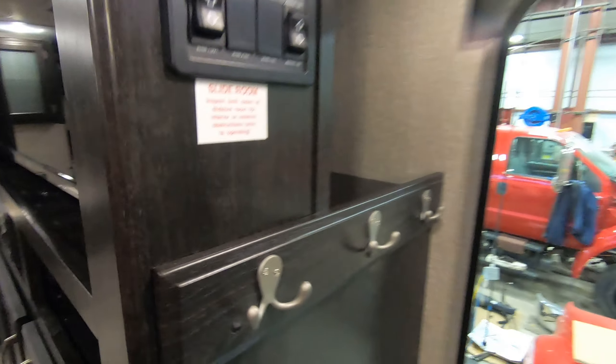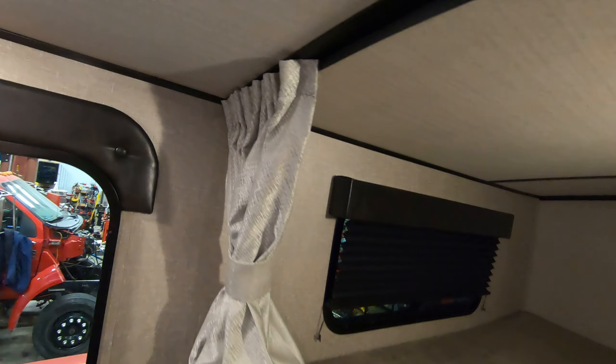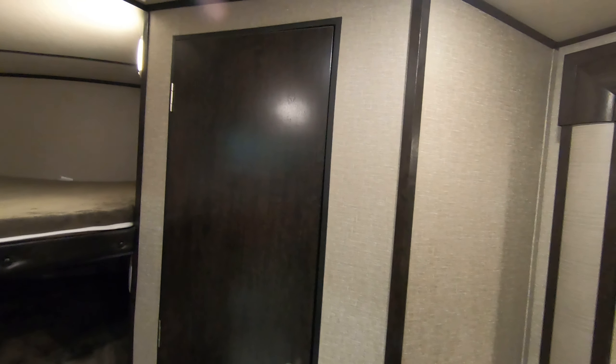We've got two double bunks here — really nice. They all have their own lights, and you've got curtains to close for some privacy. There's nice big storage underneath, and you're going to notice that is the theme throughout this whole unit — all Grand Design stuff just has incredible storage.